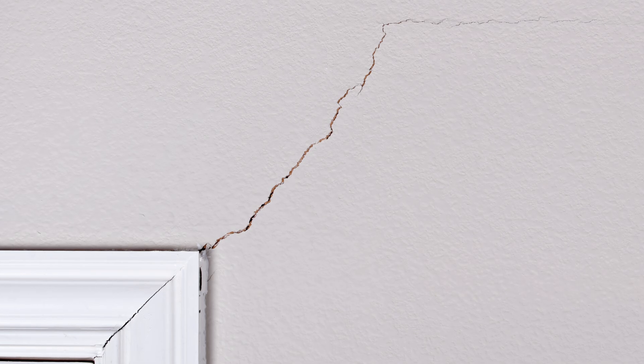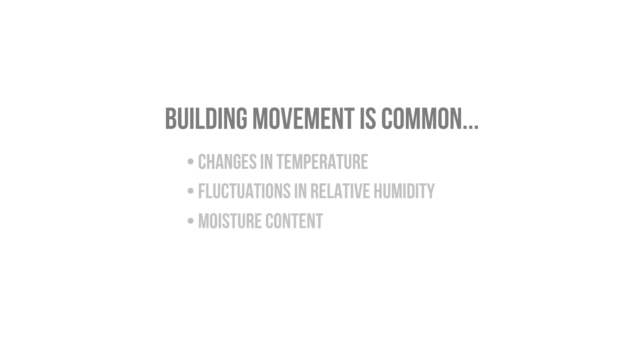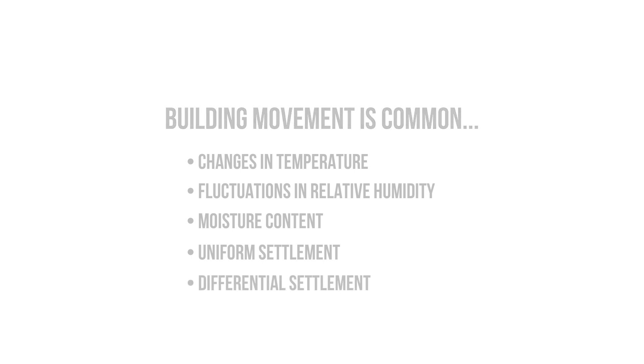The next problem with the airtight drywall approach is that gypsum board is brittle and can crack relatively easily with building movement. It's completely normal for buildings and components to move with changes in temperature, relative humidity, and moisture content, as well as more substantial building movement like uniform settlement and differential settlement of the soils, but that can usually be avoided with proper planning.